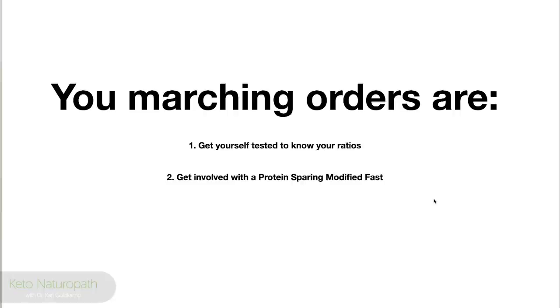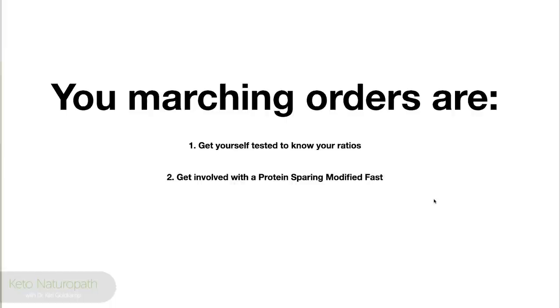Your marching orders: get yourself tested. Go get an omega panel — you can ask your doctor, or go to Ulta Labs or LabCorp. Walk in and get it done. It should cost anywhere from $35 to $75 — it's cheap relative to the benefit you'll get. And second, get involved in a protein-sparing modified fast. Until next time.